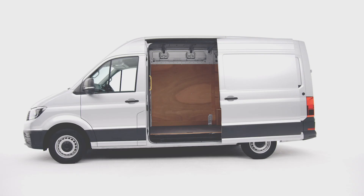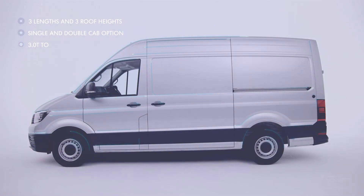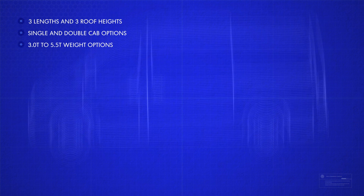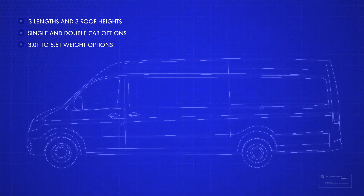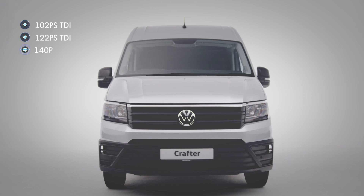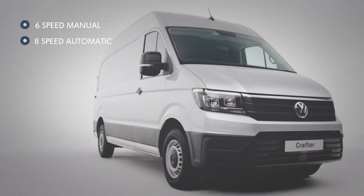The Crafter is incredibly versatile, with a selection of three lengths and three roof heights, with single and double chassis cab options, and in various gross vehicle weights from 3 tonne to 5.5 tonne. The Crafter also has its own specially developed engine with outputs up to a powerful 177 PS, and there's a choice of manual or automatic gearbox, with front wheel, rear wheel or four motion all-wheel drive options to consider.